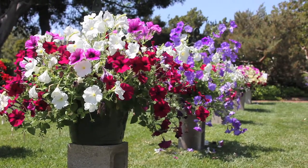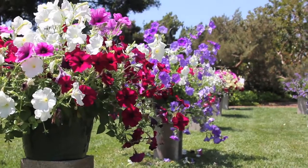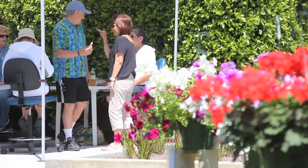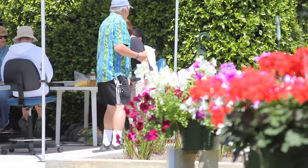The department puts out great crops, both in the spring and in the winter. We have the best poinsettia crop in the country, I think. The spring plant sale is very popular with gardeners, obviously. We have a lot of different varieties that you can't get at the local nursery, and people want to support the department, so they come back year after year.